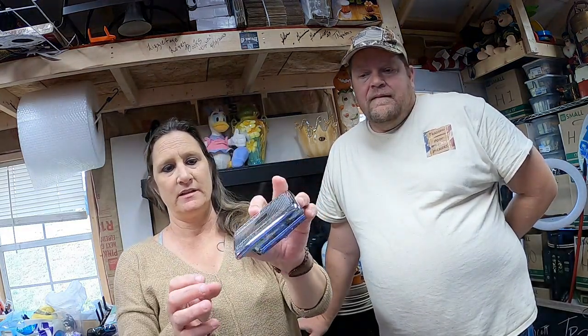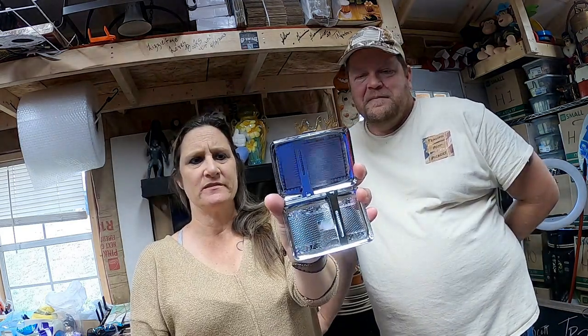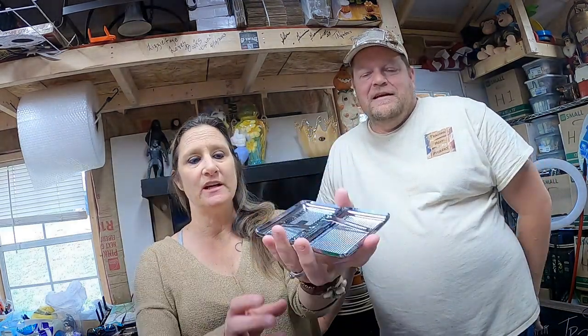This is a vintage chrome cigarette holder — machine turned with all the little decorative grooves. Very groovy. We paid 50 cents for it and it sold for $15.99.